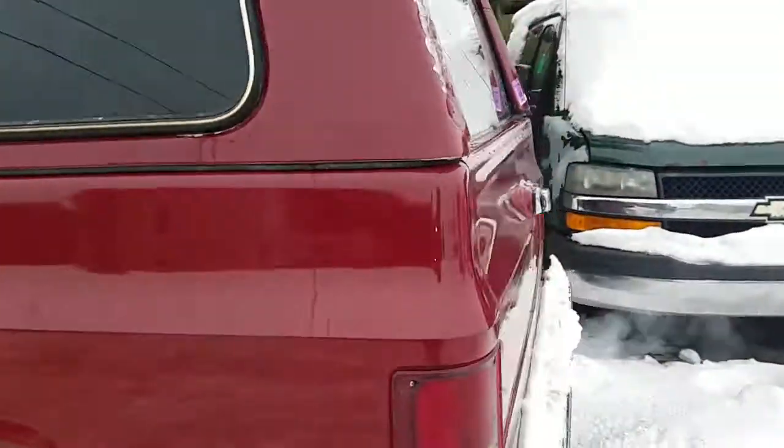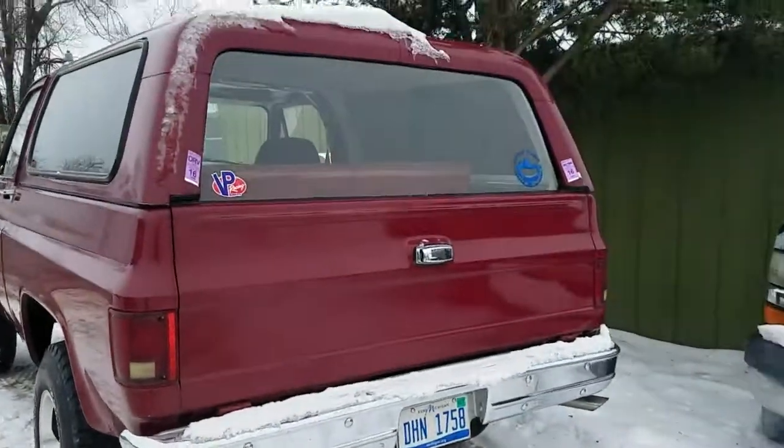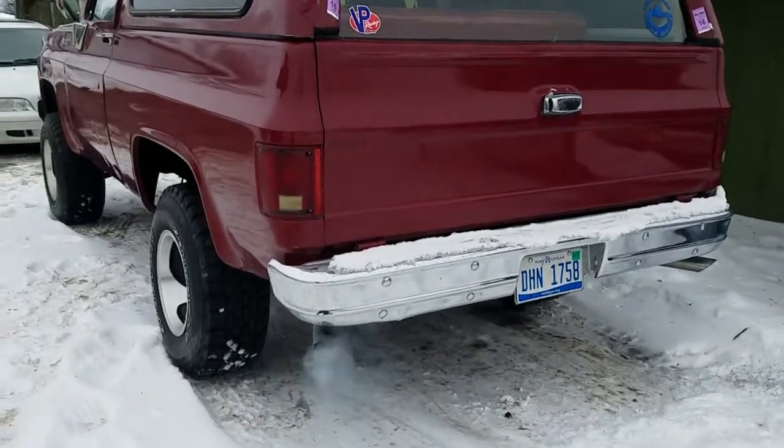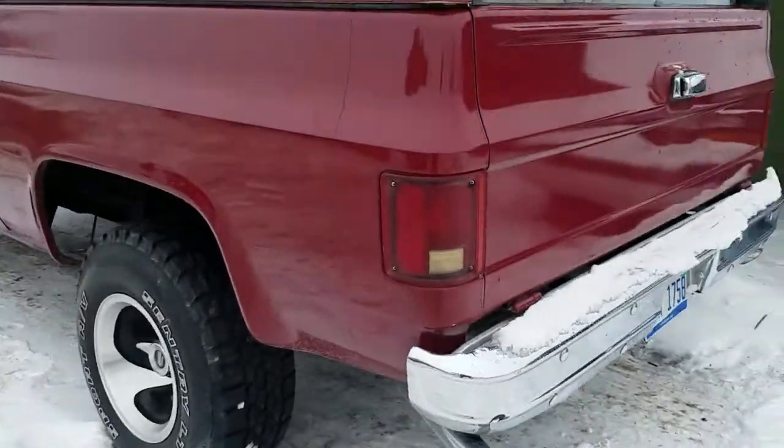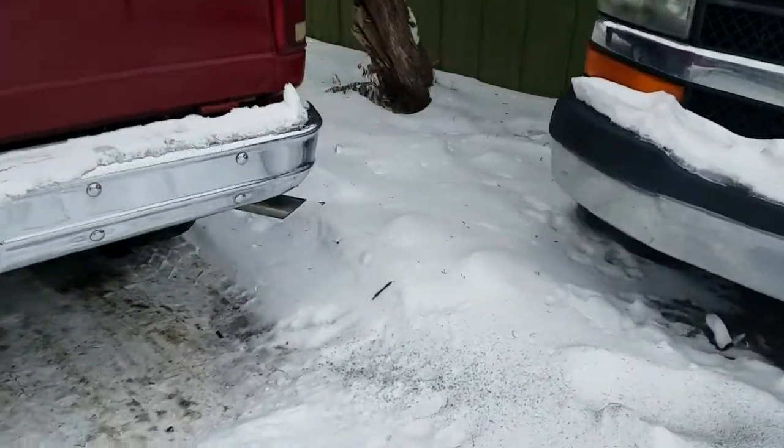Exhaust has a little bit of a leak but nothing substantial. The truck started up nice and cold — a little bit of lifter chatter for about two seconds, but it's pretty cold out today. It's not puffing any blue or black smoke, just a little bit of condensation.